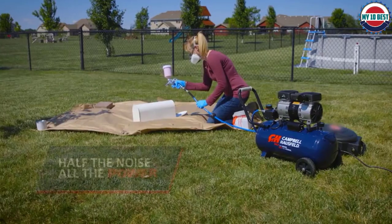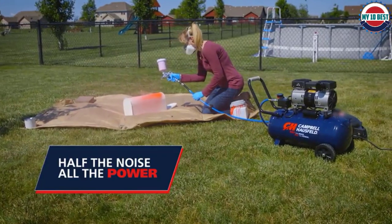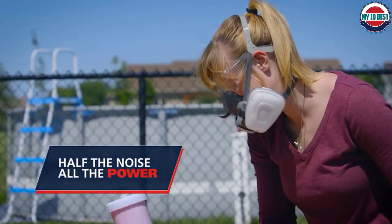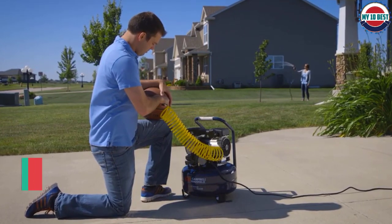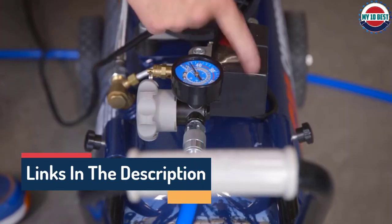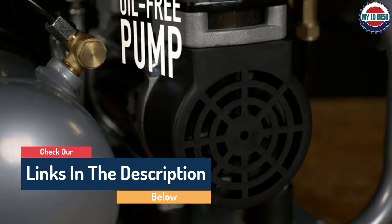Hello guys, today in this video we are going to help you find out the best air compressors on the market. I made this list based on my personal opinion and tried to list them based on their quality, durability, customer reviews, and more. If you want to see their price and find out more information about them, you can check our links in the description below.